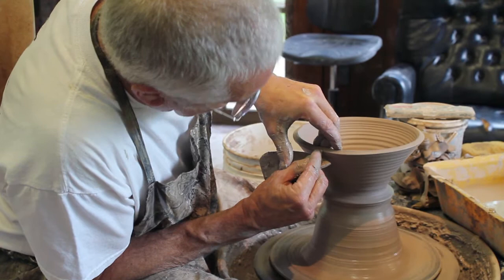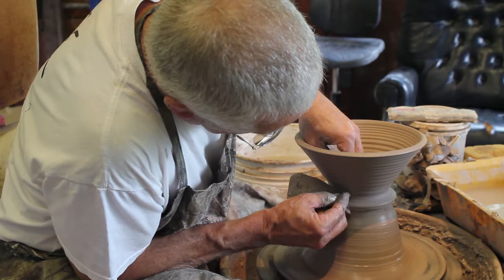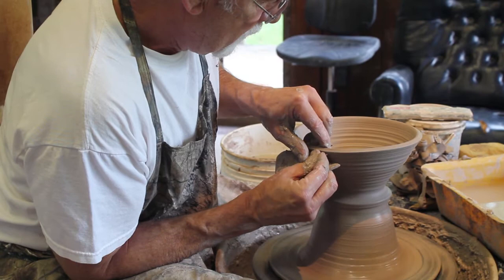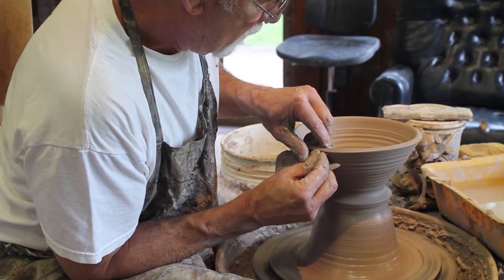Okay, we're almost there. First I get to thin it out really good and then shape it. If you want to see David Norton finish that pot, go check him out. If you want to see more videos from the Western Loudoun Artist Studio Tour, check out the playlist.